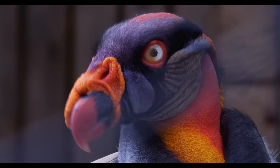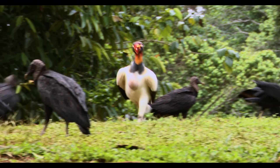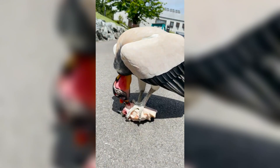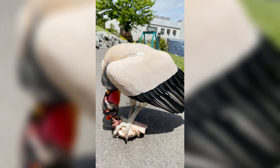This makes them one of the larger vulture species, second only to condors in size. Unlike other vultures, the king vulture often dominates feeding sites due to its size and strength, using its powerful beak to tear through tough animal hides.